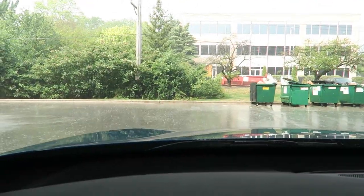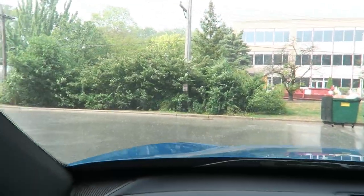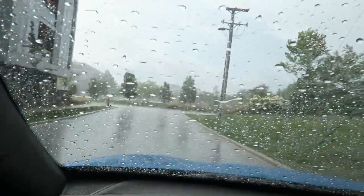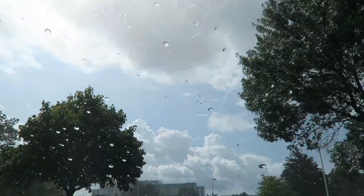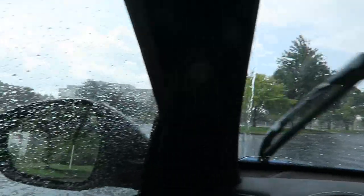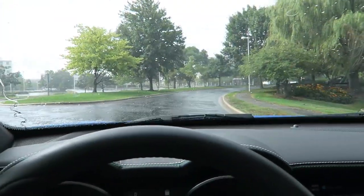What in the world is this weather? It's like sunny out but pouring rain. Look — it's sunny over there, but dumping rain. Okay, Chicago, you have weird weather today.